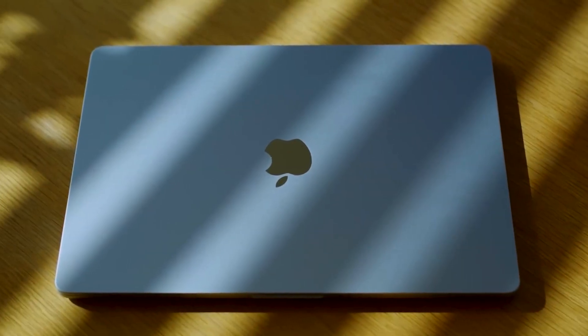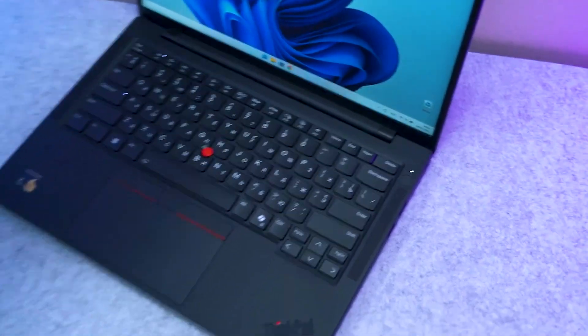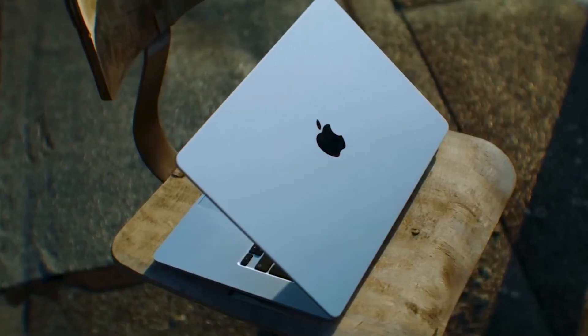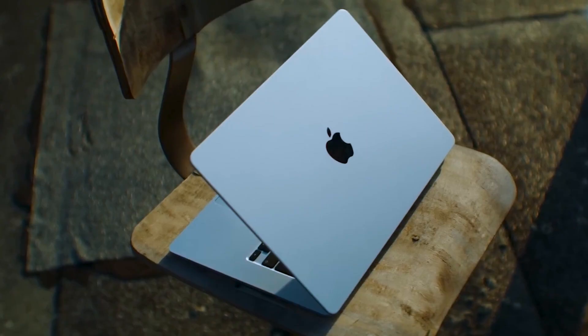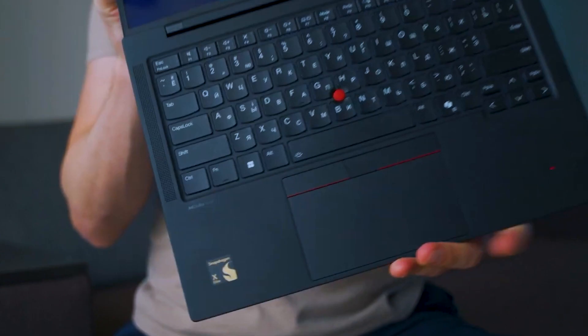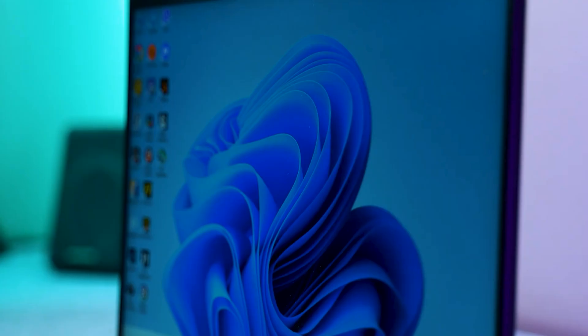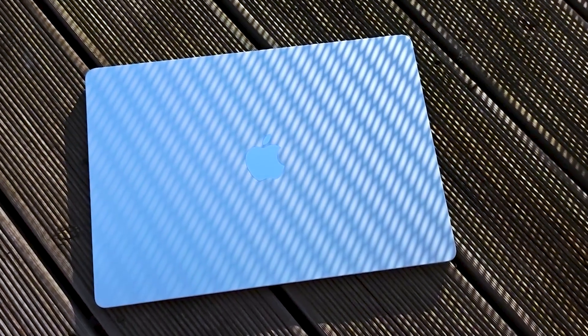Hey everyone! The 2025 MacBook Air M4 and the Lenovo ThinkPad T14s Gen 6 cater to different audiences, each excelling in distinct areas. While Apple's MacBook Air M4 refines an already well-established formula with better performance and affordability, Lenovo's ThinkPad T14s Gen 6 introduces ARM-based processing in a Windows machine, promising efficiency but facing software hurdles.